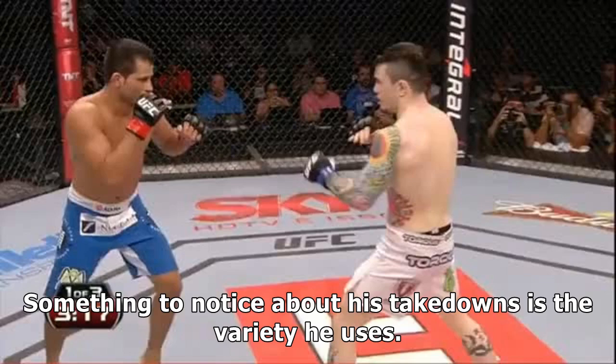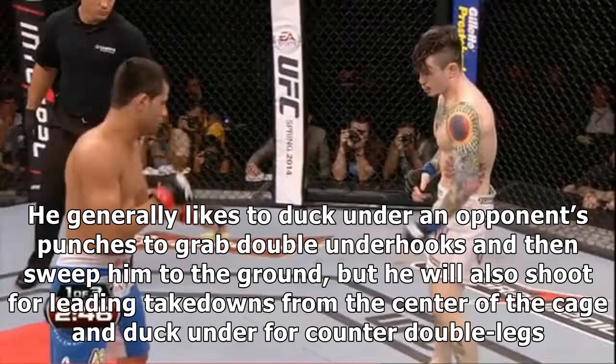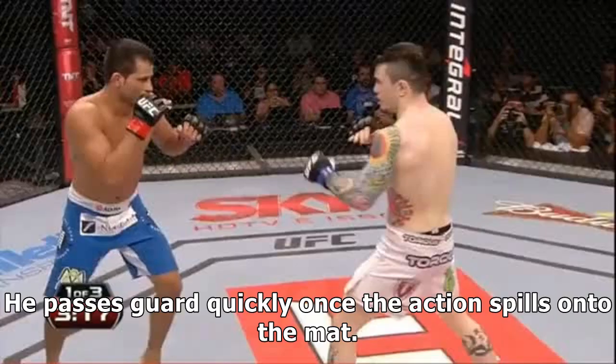Something to notice about his takedowns is the variety he uses. He generally likes to duck under an opponent's punches to grab double underhooks and then sweep him to the ground, but he will also shoot for leading takedowns from the center of the cage and duck under for counter double legs.